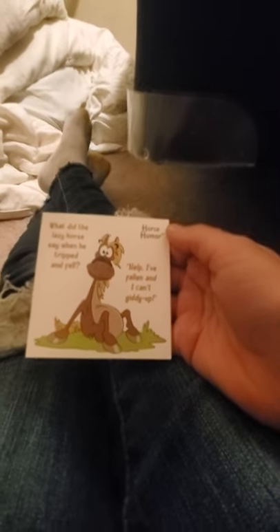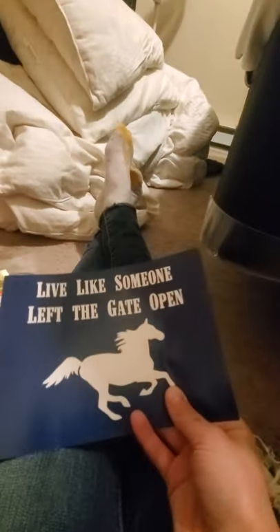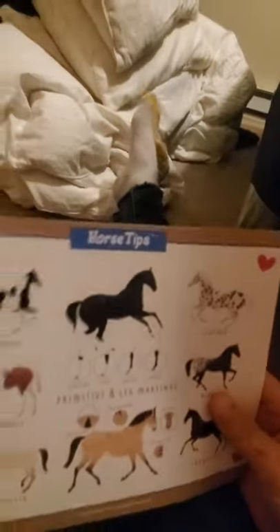And then we have this joke card, which says: What did the lazy horse say when it tripped and fell? Help, I've fallen and I can't giddy up. And here's a sticker: Live like someone left the gate open.